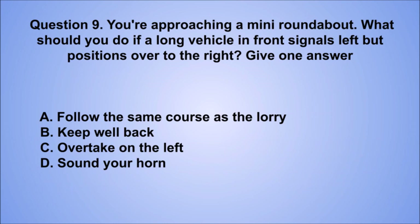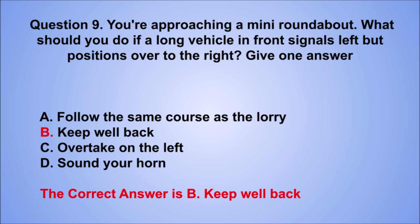Question 9. You're approaching a mini roundabout. What should you do if a long vehicle in front signals left but positions over to the right? Give one answer. A. Follow the same course as the lorry. B. Keep well back. C. Overtake on the left. D. Sound your horn. The correct answer is B, keep well back.